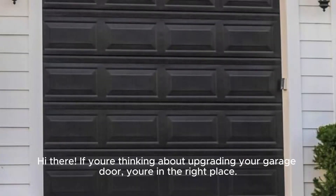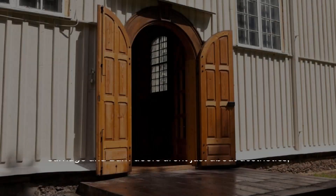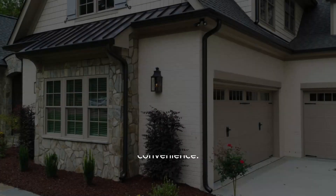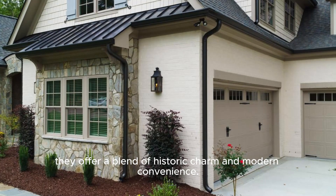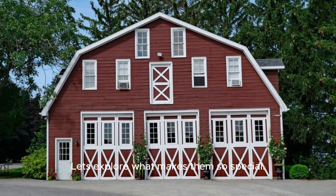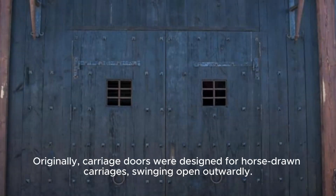If you're thinking about upgrading your garage door, you're in the right place. Carriage and barn doors aren't just about aesthetics — they offer a blend of historic charm and modern convenience. Let's explore what makes them so special.